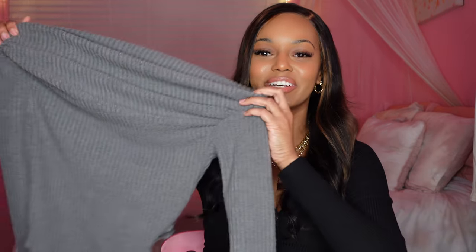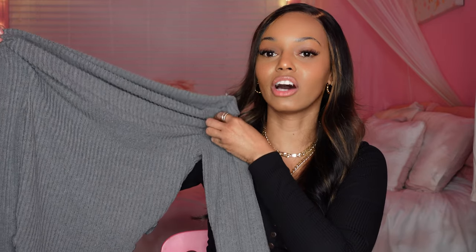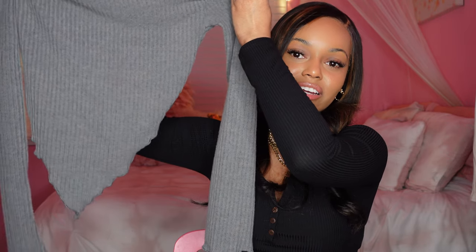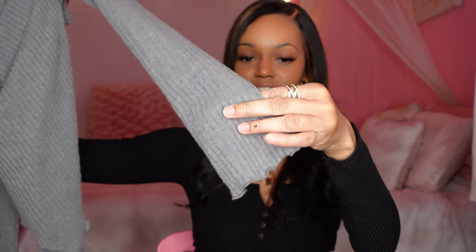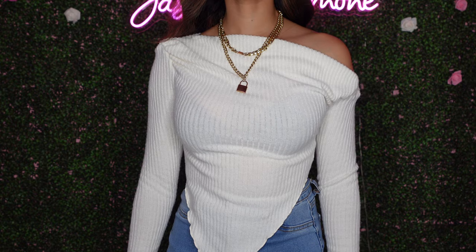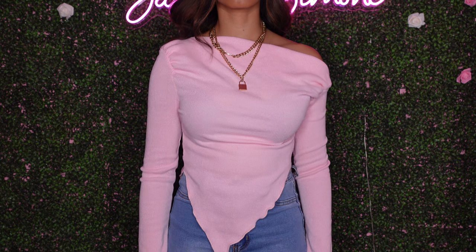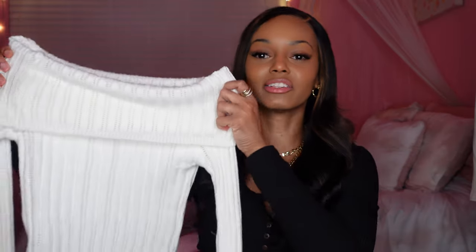Moving on to the next sweaters — I got these asymmetrical sweaters in multiple different colors. They're very very cute and really soft, though not as thick as the last sweater. The bottom has an asymmetrical look with a little tail, and the sleeve edges have a little ripple effect. I got all of these in a size small. They can definitely be worn with some jeans and nice boots. I got them in gray, cream/beige, and pink.